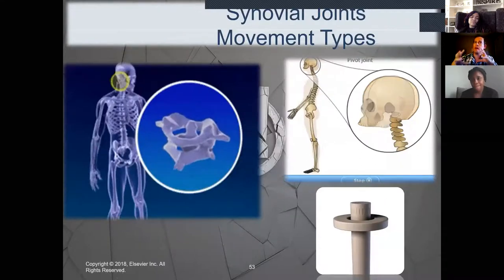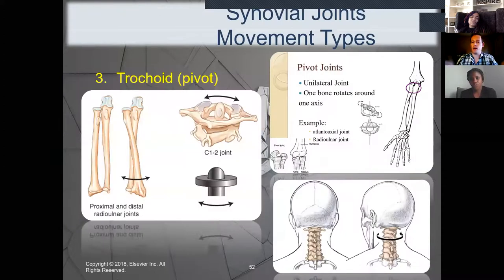Since we haven't gone over all joint names yet — like the atlanto-axial joint or radio-ulnar joints — I don't expect you to memorize those quite yet. That will come as we get to each area of the upper extremities. For now, focus on how these joints move, their characteristics, and their names. I may ask what kind of motion the elbow has and you'd say ginglimus or hinge. The specific joint names like atlanto-axial we'll cover when we get to that anatomy next week.